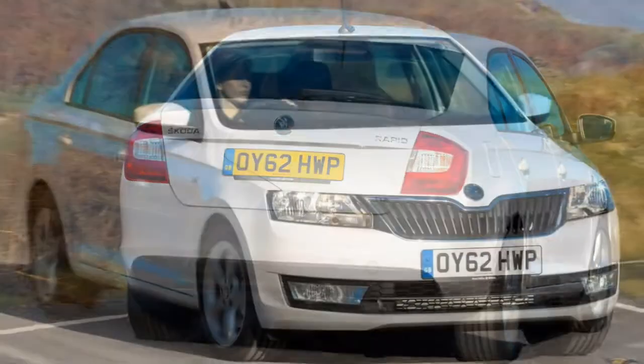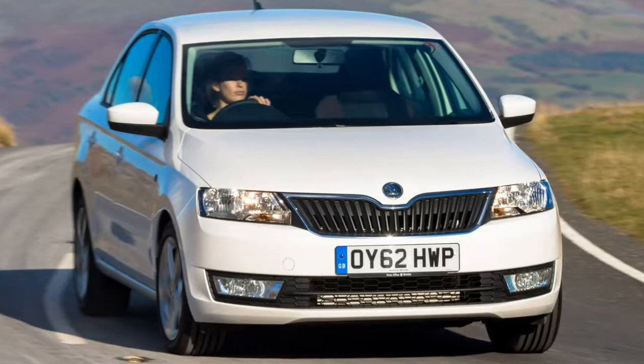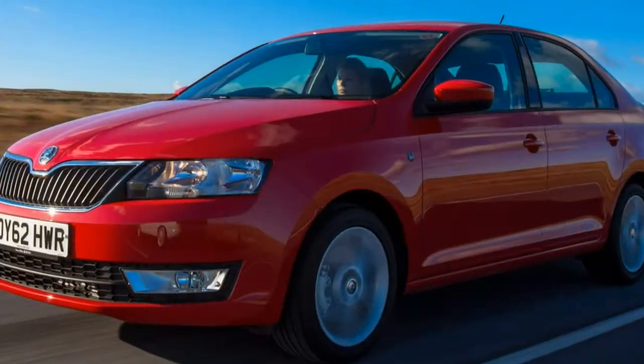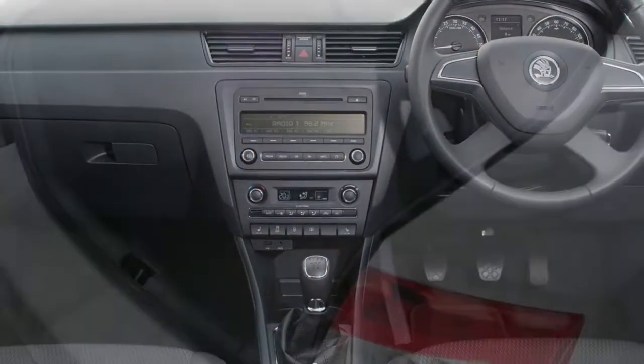The bad points of the Skoda Rapid: it's dull to look at, dull to sit in, lots of kit costs extra, and the diesels are noisy.